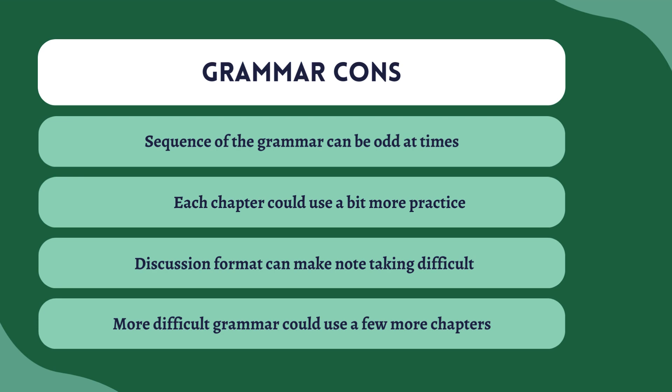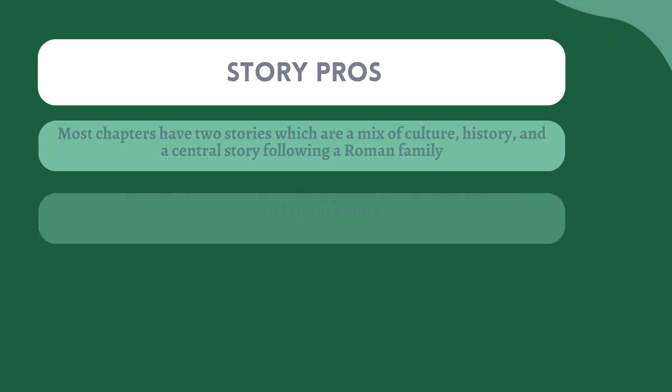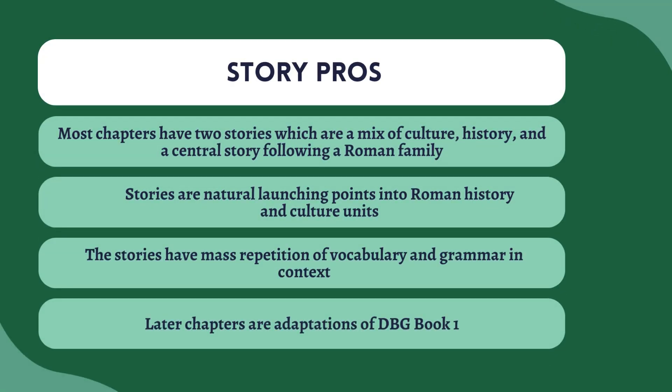So, now we get into the real heart of the textbook, which is the stories. Road to Latin is a reading method textbook — the idea is that you learn grammar through the context of reading stories, which is what a lot of modern textbooks do. Overall, I think Road to Latin does a great job of this, and in many ways I think it does it better than some modern texts. Most chapters have two stories, which is kind of different — a lot of textbooks have just one. The stories are a mix of culture, history, and a central story following a Roman family. They're a natural launching point into topics on Roman history and culture, and they also have mass repetition of vocabulary and grammar, all in context.